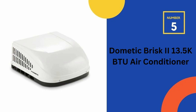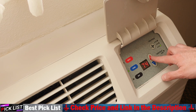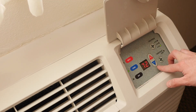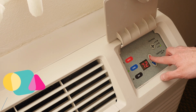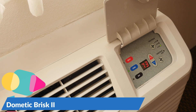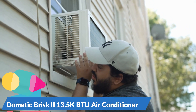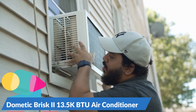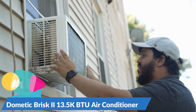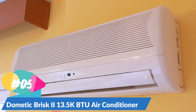Last in our top 5 best RV air conditioners list is the Dometic Brisk 2 13.5K BTU air conditioner. The Brisk Air 2 uses its smart design, tighter specification allowances, and improved materials to maximize airflow and performance. This newest RV AC unit offers a 15% airflow increase and is 19% lighter than previous models. The Brisk 13.5K BTU offers larger air openings for improved airflow and cooling, making it suitable for all weather conditions.